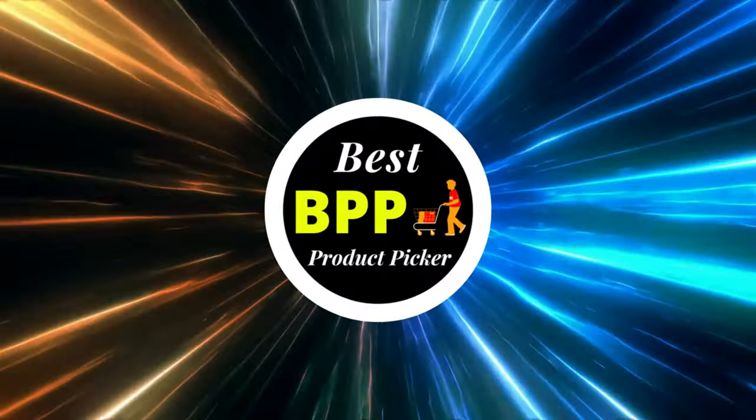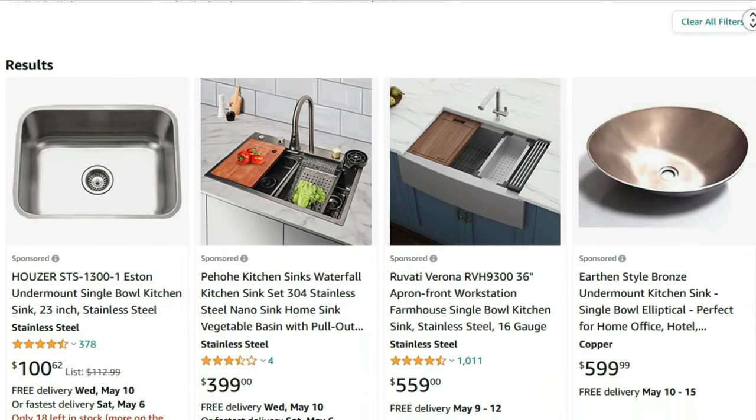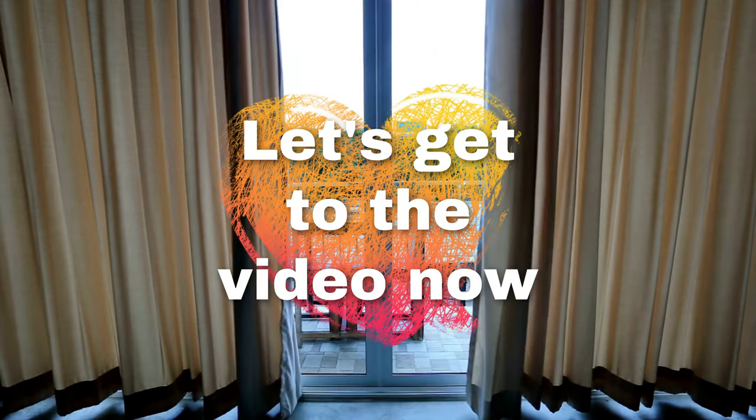Greetings from Best Product Picker. Today, I'm going to present you with the top 10 best Single Bowl Kitchen Sinks available on Amazon. Product links are included in the description below. Let's get to the video now.